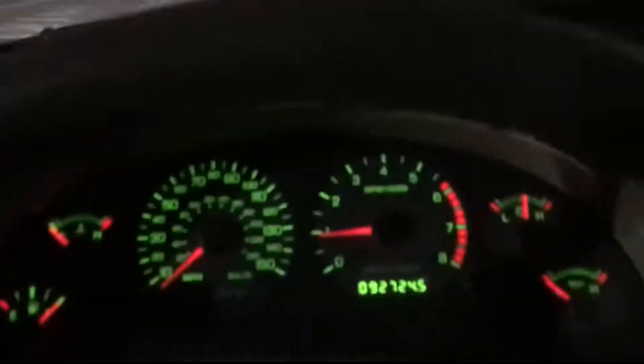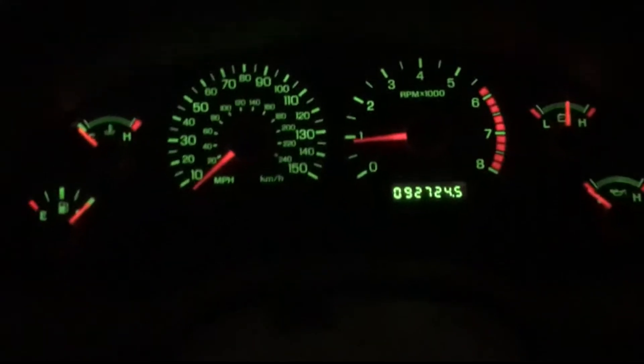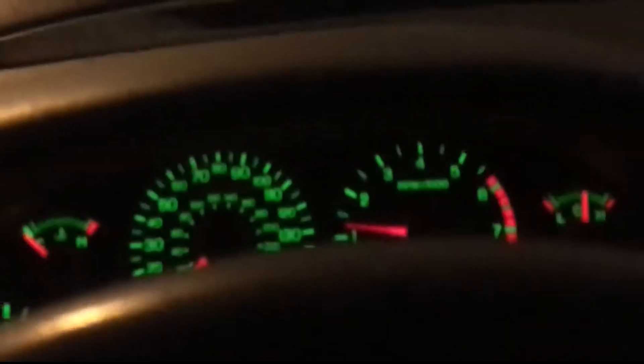I'm in a full bolt-on and cam Mustang GT 4.6 and it is snowing outside, so we are going to see how the car performs. This is gonna be very difficult to do with one hand, but we're gonna try and make it through.